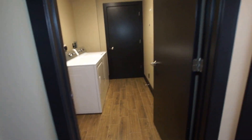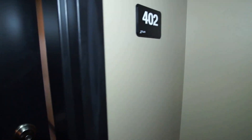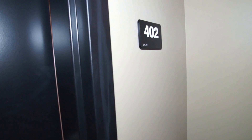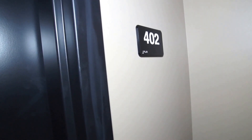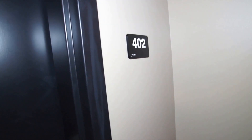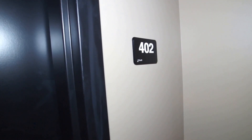That concludes our tour of Legacy Flats. Again this is apartment 402 — a large, open one-bedroom unit on the middle floor, eastern side. Please call CPM at 402-556-6363 to schedule your showing.